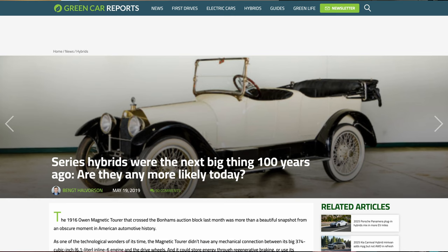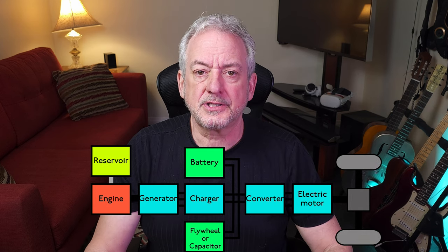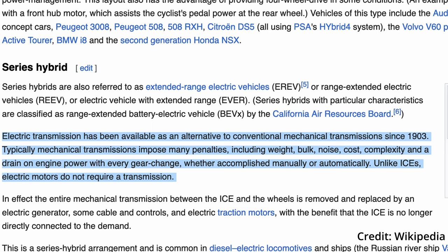A series hybrid has been around for over a century — this is old tech, basically used in diesel-electric configurations in locomotives and sea vessels. Porsche even used it back in the early racing days. It removes the standard drivetrain from the equation and eliminates the load and demand on the engine when delivering power through a mechanical transmission. According to Wikipedia, electric transmissions have been available as an alternative to conventional mechanical transmissions since 1903. Mechanical transmissions impose penalties including weight, bulk, noise, cost, complexity, and a drain on engine power with every gear change. Unlike internal combustion engines, electric motors do not require a transmission. So basically the motor can be smaller because it's under less demand, and its sole purpose is to charge up a battery bank, deliver power directly to the two electric motors, or do both.